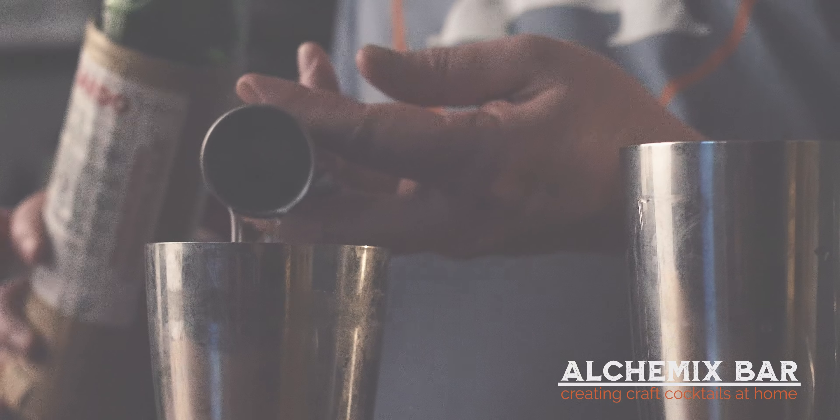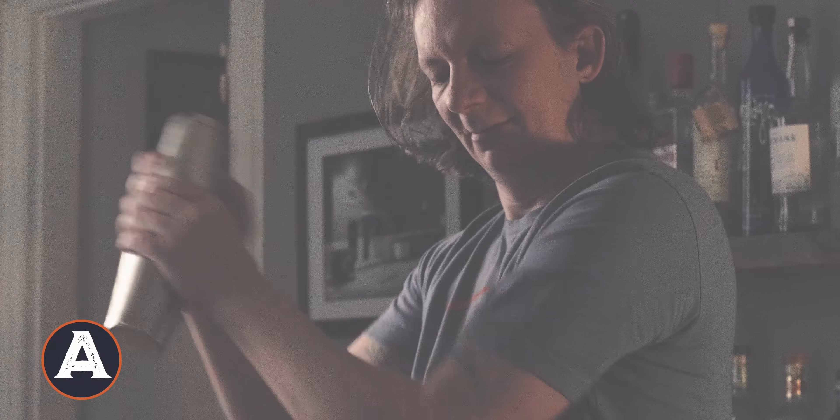Are you feeling adventurous in your cocktail game, but maybe the last word is a little too much? Try the final ward. My name is Carl and I'm Riley, and welcome to Alchemics Bar where we will teach you how to improve your home bartending skills.